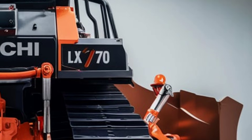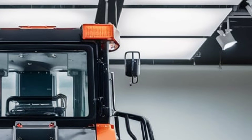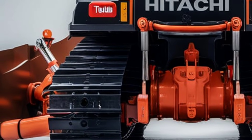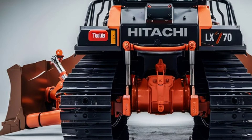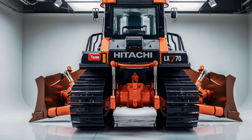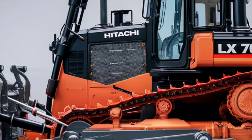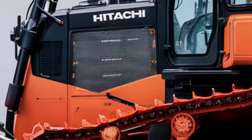In terms of sustainability, the 2025 LX-70 truly shines. The machine is designed to consume less fuel without compromising performance, thanks to advanced engine technology and aerodynamic enhancements. Hitachi has also incorporated biodegradable hydraulic fluids and recyclable components, reflecting its commitment to environmental stewardship. For operators working in urban areas, the LX-70 offers a low noise mode, which significantly reduces operational noise levels, making it suitable for projects in noise-sensitive environments.